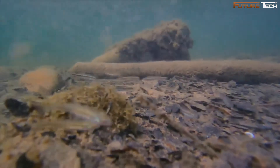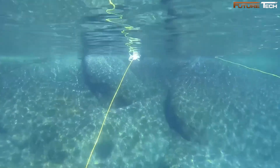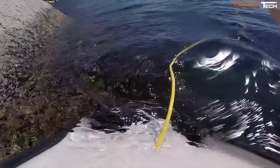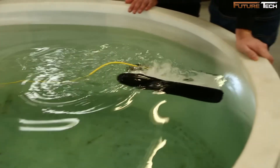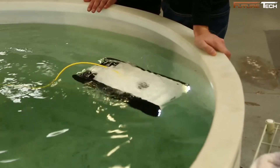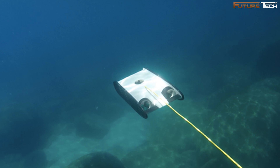Built to withstand the toughest underwater conditions, the Trident's rugged design ensures it is ready for deployment in professional and recreational settings alike. Its sturdy construction protects against the harsh demands of underwater exploration, making it reliable for extended use in challenging environments. Despite its durability, it remains lightweight and compact, small enough to fit into a backpack or carry-on luggage. Controlling the Trident is as effortless as it is intuitive, using the OpenROV app on any Android phone to navigate the drone with precision and ease.